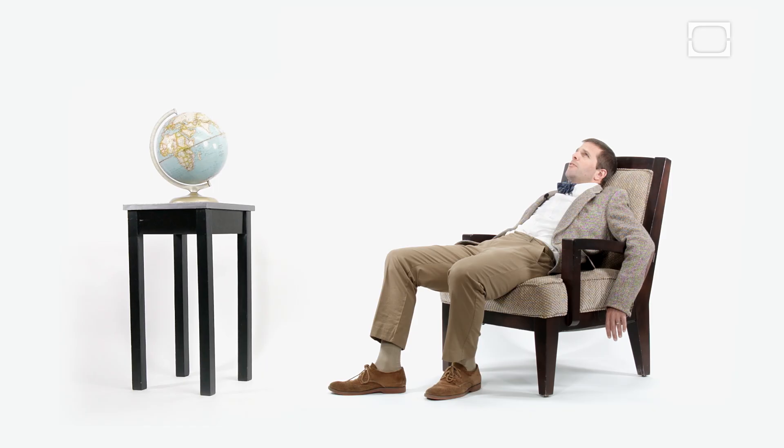Some people think that the uvula is an atavism — something left over from our evolutionary past that doesn't play a role any longer in our contemporary lives. But a survey of the animal kingdom found that the only other animals that have a uvula are baboons, and theirs aren't nearly as developed as humans are, which suggests that the uvula is something fairly new in human evolution, and probably has to do with speech.